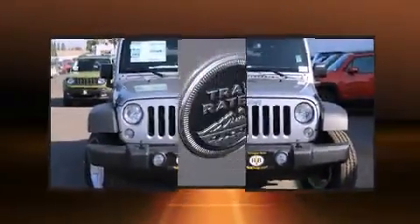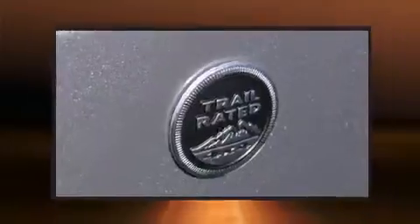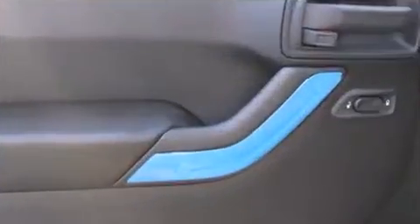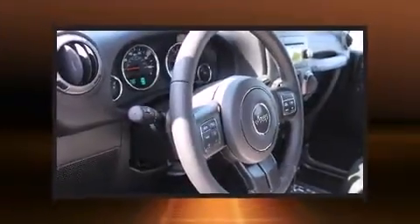This model accommodates five passengers comfortably and provides features such as a tachometer, variably intermittent wipers, a trip computer, skid plates, and more.